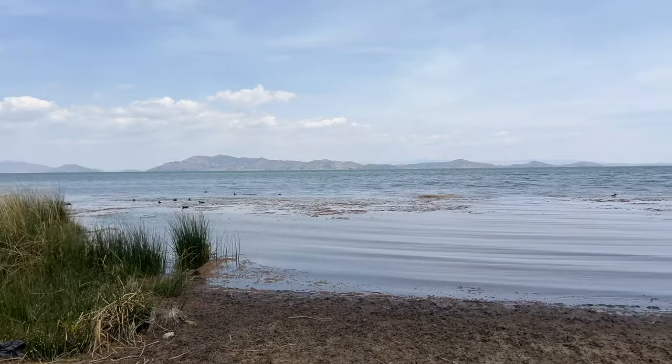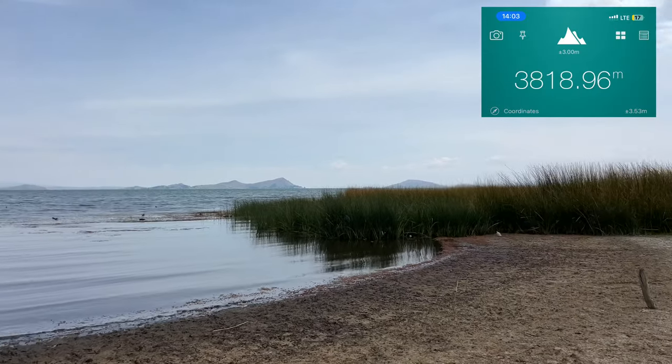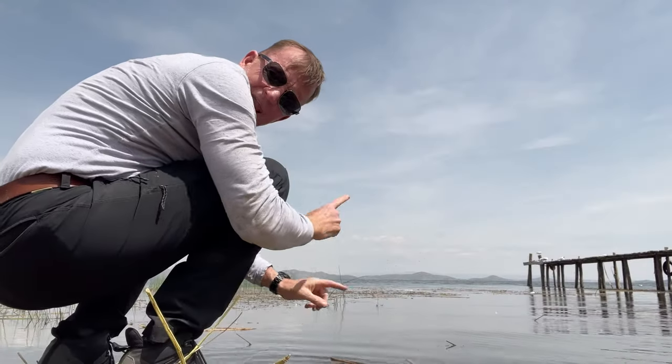And this is Lake Titicaca — one of the highest lakes in the world, if not the highest major lake in the world. It's a huge freshwater lake at about three and a half thousand metres, and it crosses the border between Peru and Bolivia. That's Peru over there, and this is Bolivia. Lake Titicaca.